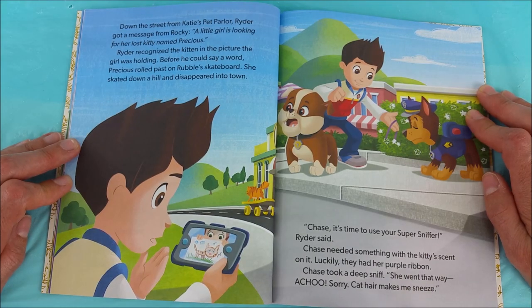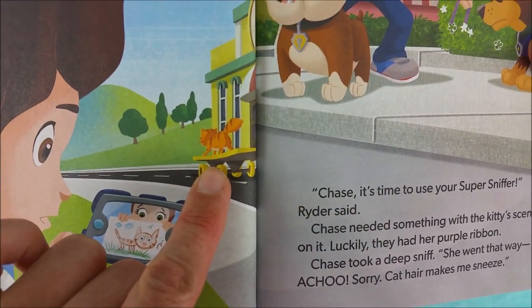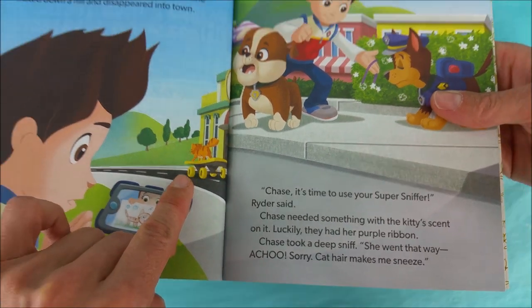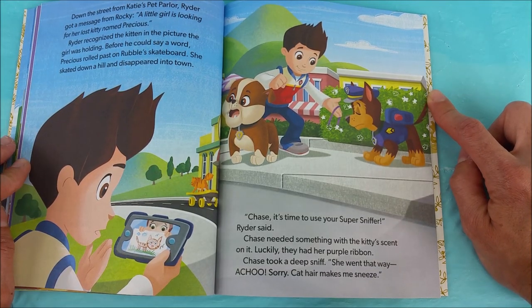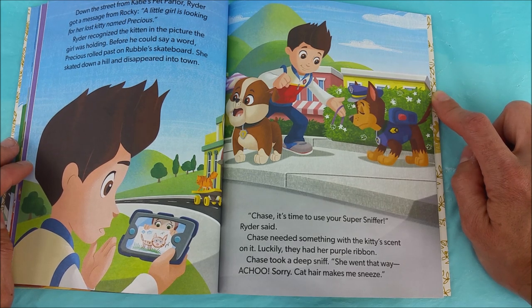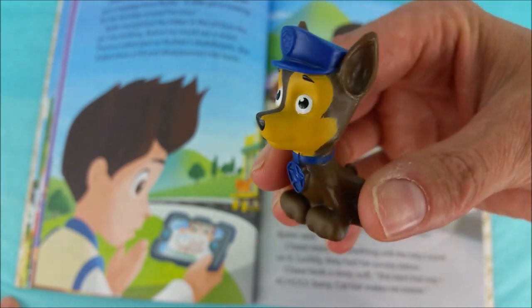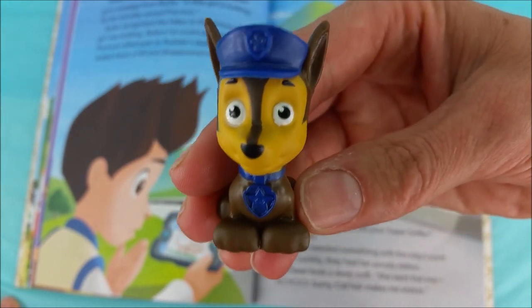Down the street from Katie's pet parlor, Ryder got a message from Rocky. A little girl is looking for her lost kitty named Precious. Ryder recognized the kitten in the picture the girl was holding. Before he could say a word, Precious rolled past on Rubble's skateboard. She skated down a hill and disappeared into town. Look at her there — on the skateboard! Itty bitty kitty, come back! Come back, Precious! Chase, it's time to use your super sniffer, Ryder said. Chase needed something with the kitty's scent on it. Luckily, they had her purple ribbon. Chase took a deep sniff. She went that way. Achoo! Sorry, cat hair makes me sneeze. Achoo! I'm allergic to kitties.